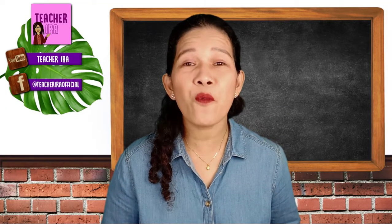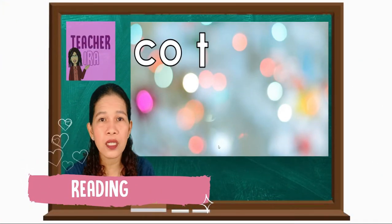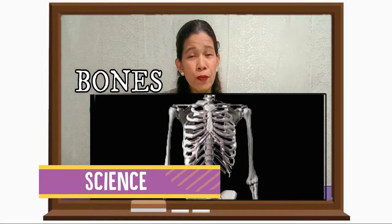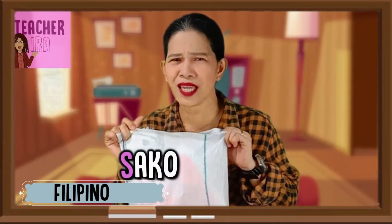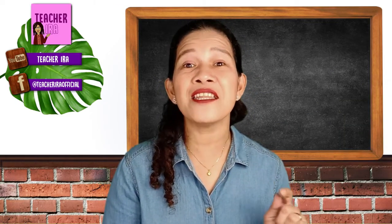Hello there, children! How are you today? Welcome to another Fun Learning Week! We will have a very exciting lesson today in math.